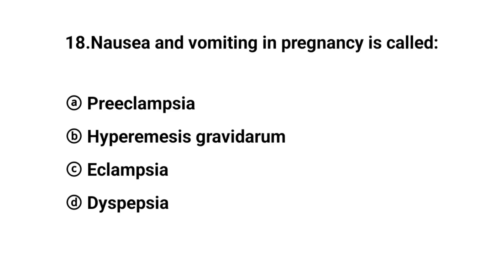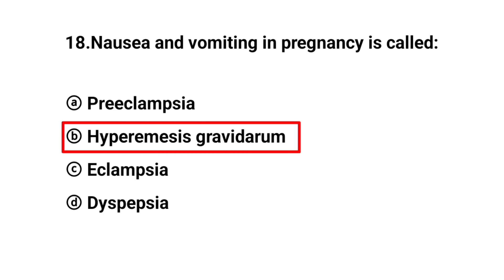Q18. Nausea and vomiting in pregnancy is called? The right answer is option B: Hyperemesis gravidarum.